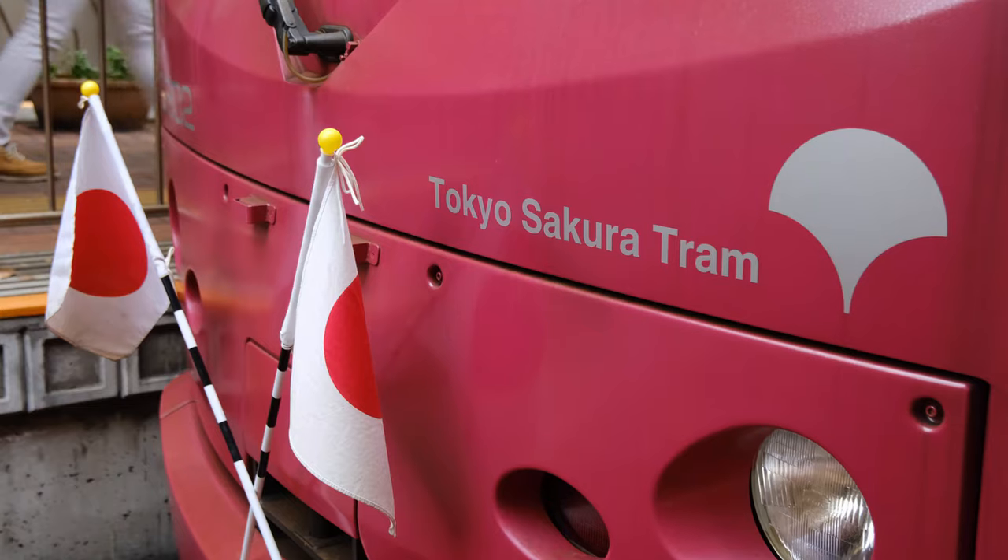Hello everyone! Welcome to Hiro's Railway Journey. Today we're going to ride the Tonin Arakawa Tram, also known as the Sakura Tram. I'm really excited to ride this with you because the special thing about this line is that the Sakura Tram is the last streetcar that is still currently running in Tokyo.